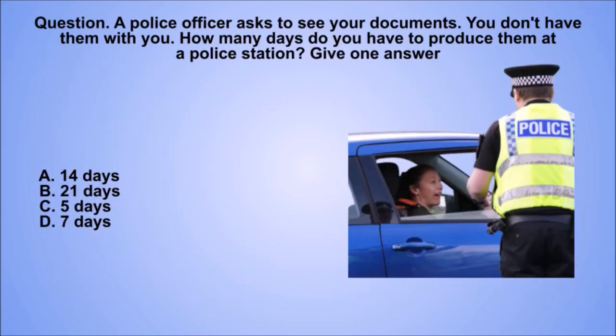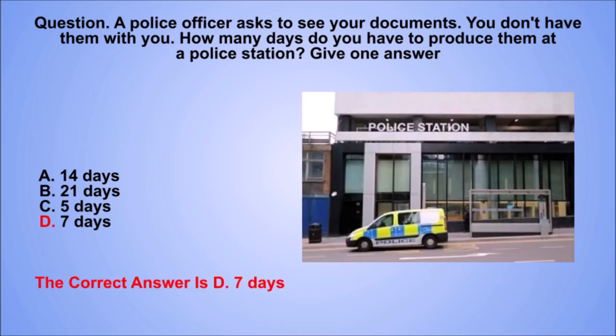Question. A police officer asks to see your documents. You don't have them with you. How many days do you have to produce them at a police station? Give one answer. A. 14 days. B. 21 days. C. 5 days. D. 7 days. The correct answer is D. 7 days.